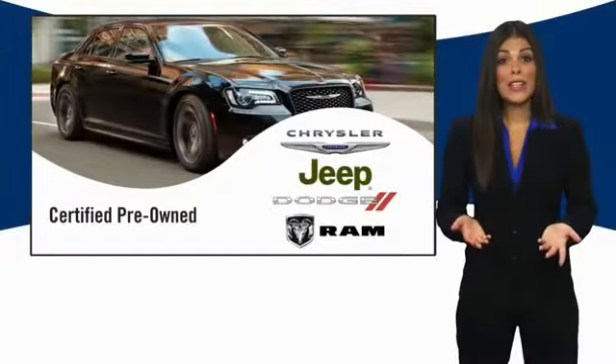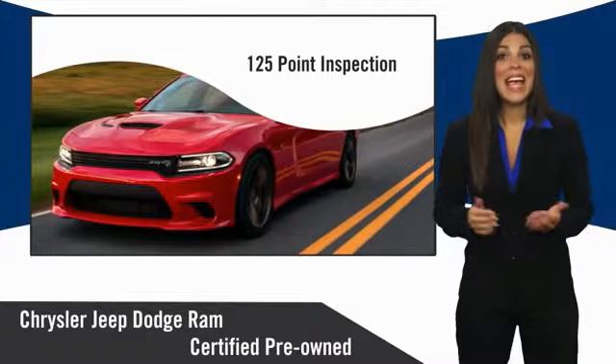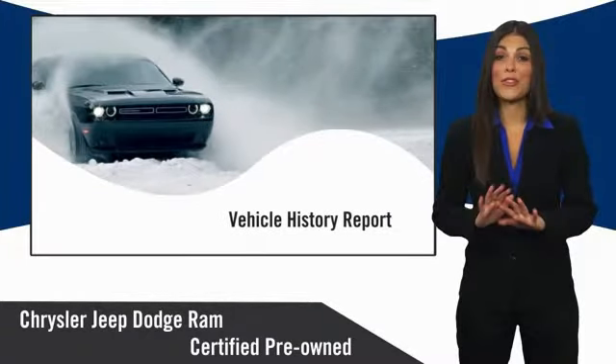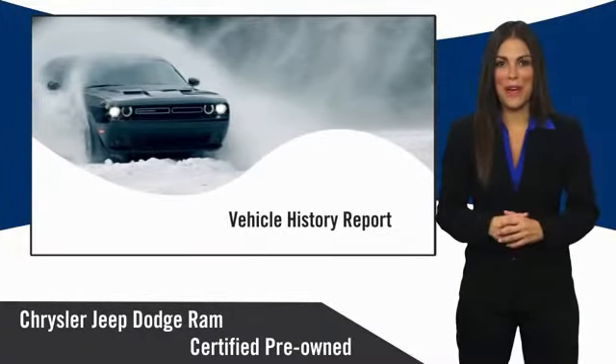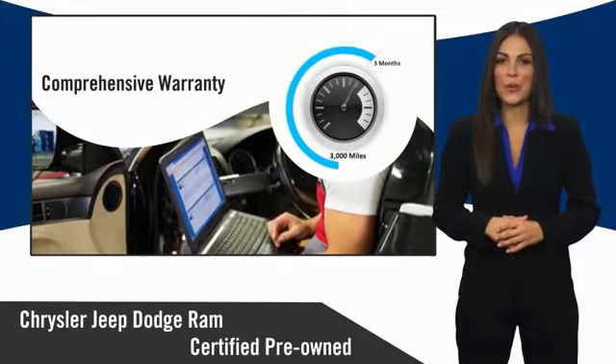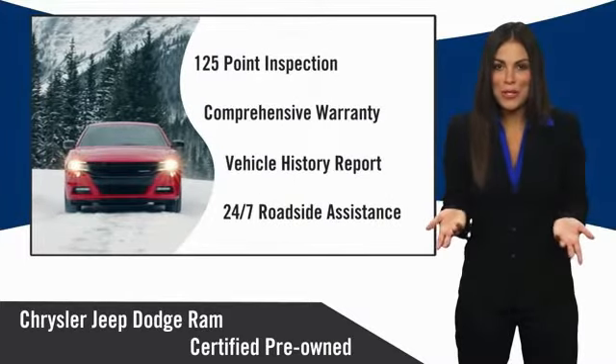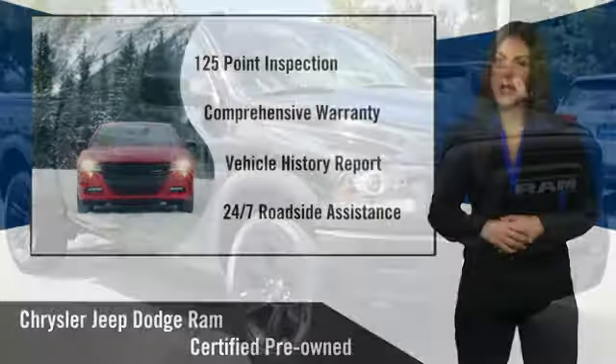All Chrysler Group certified pre-owned vehicles pass a stringent inspection process, guaranteeing that only the finest vehicles get certified. Ask your dealer about available lifetime warranty upgrades. Chrysler Group certified pre-owned vehicles — the smart choice, factory backed, to go the distance.